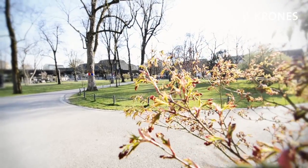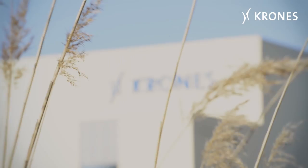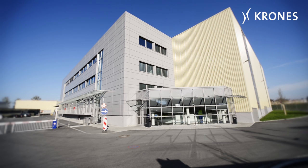Rosenheim, with a population of 60,000, located in the south of Bavaria and framed by the idyllic backdrop of the Alps, is home to Krones AG's second largest plant. Krones is one of the town's biggest employers.